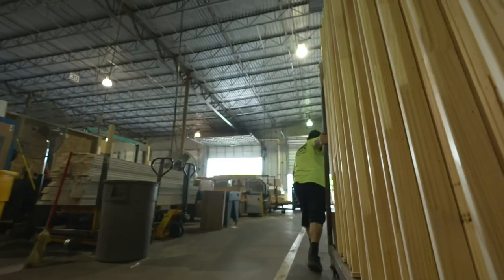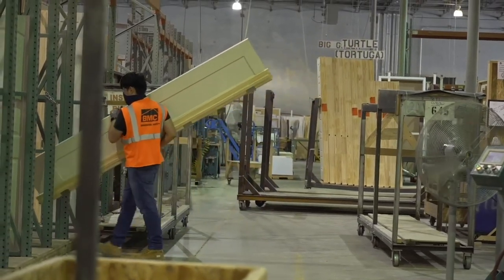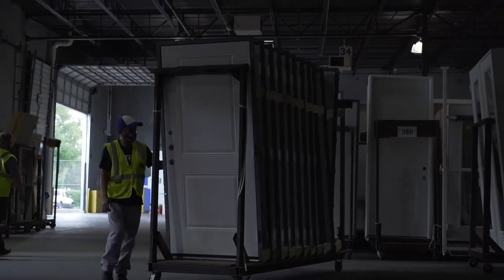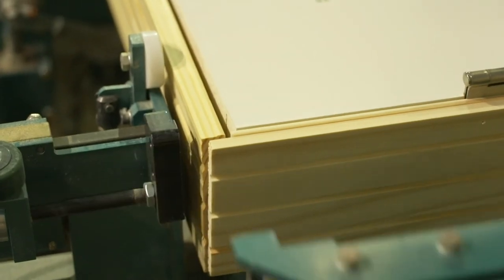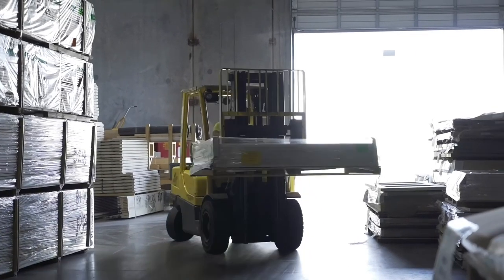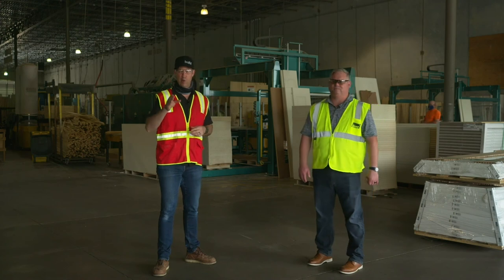After the machine, workers attach casing, stand the door up, put it in a buggy, and move it to the shipping area, where it goes on a truck with your interior trim package. BMC also makes throwaway trim carts so trim is stacked off the ground in your garage — keeping material dry and easy for your trim carpenter. Exterior doors run through the same process but get weather stripping and a threshold added to make them weather-tight.